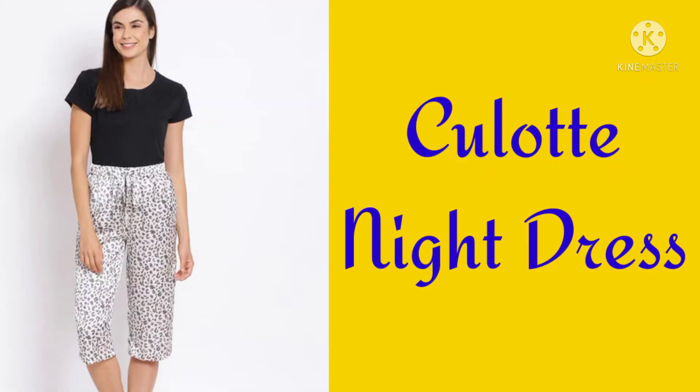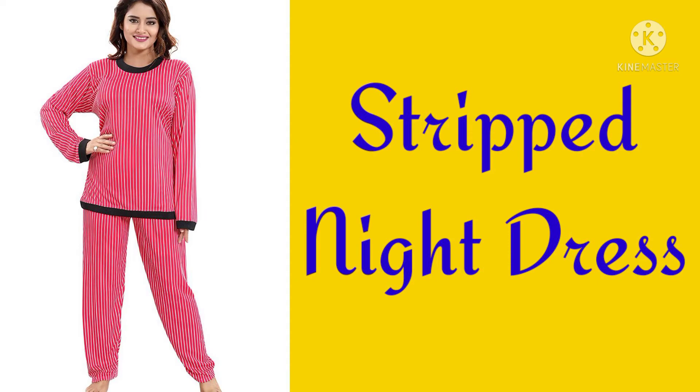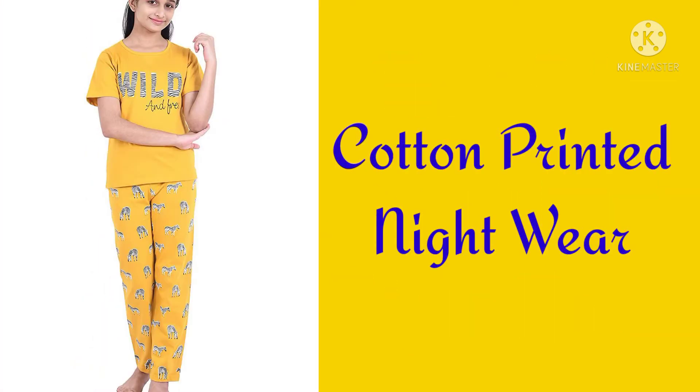Short gown with belt nightwear, Kulat nightwear, Short t-shirt nightwear, Striped nightdress, Tee with jogger, Panned nightdress, Cotton printed nightwear.